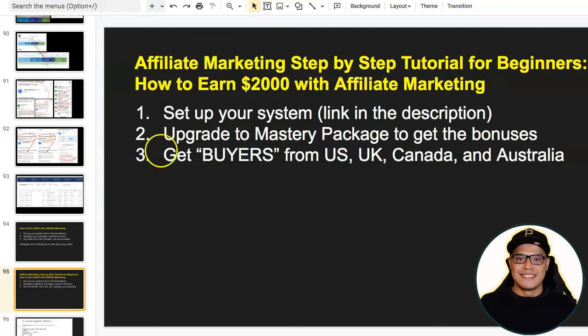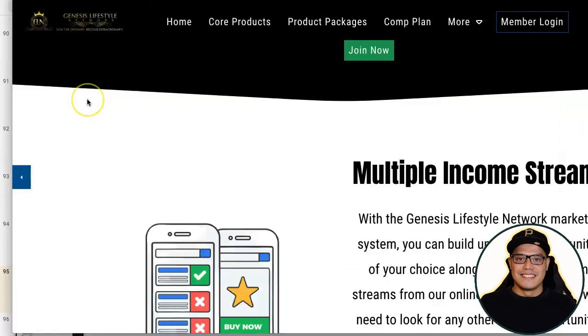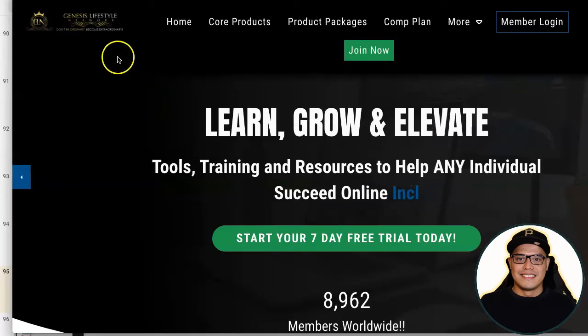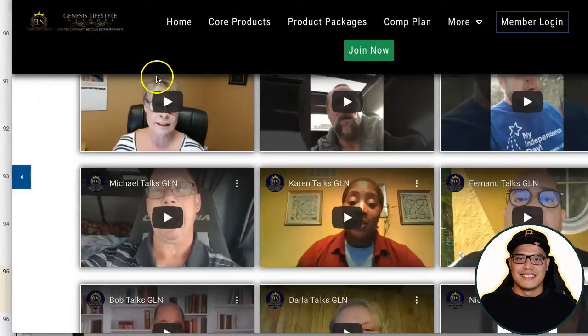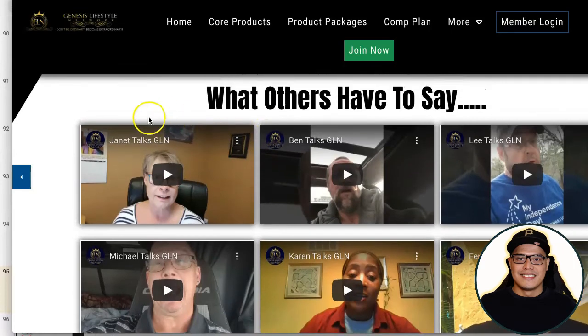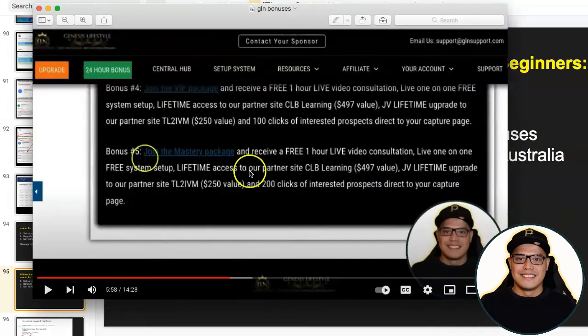For those who would like to get a copy of the system and start making two thousand dollar commissions, the link will be in the description of the video. You can go to Genesis Lifestyle Network, get a copy of the system, watch testimonials from other people, and meet them inside the Facebook group. Once you join, my recommendation is to upgrade to the Mastery package so you can get the bonuses including the two hundred clicks of traffic and the done-for-you system setup.